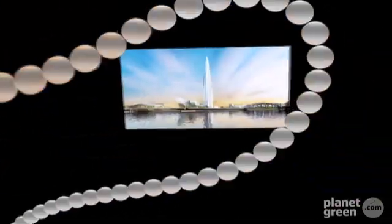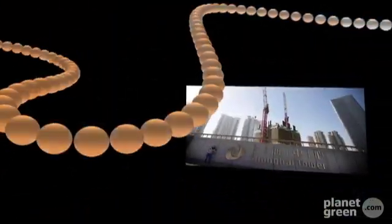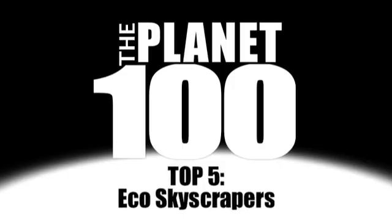A new wave of skyscrapers are changing skylines and challenging how buildings are built. Welcome to Planet 100's Top 5. I'm Sarah Backhouse. A controversial skyscraper in St. Petersburg gets a change of address as we count down the top five eco skyscrapers.